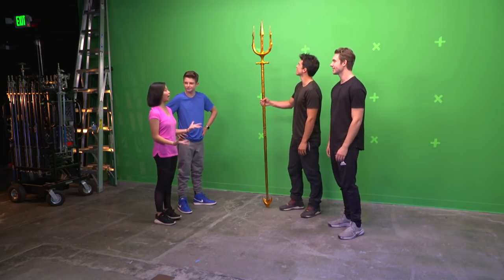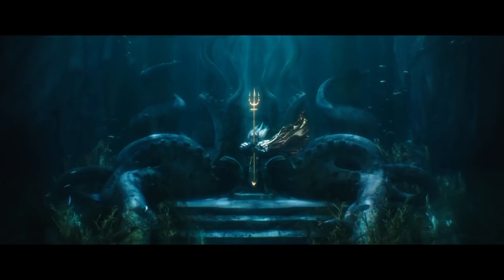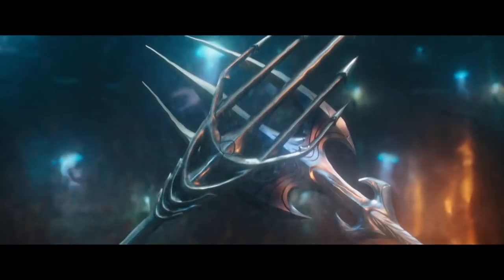Hi Craig. Hey guys, thanks for having us. Yeah, thanks for coming. I am so excited about this movie. I saw so many awesome Tridents in the trailer. But what makes this one special?